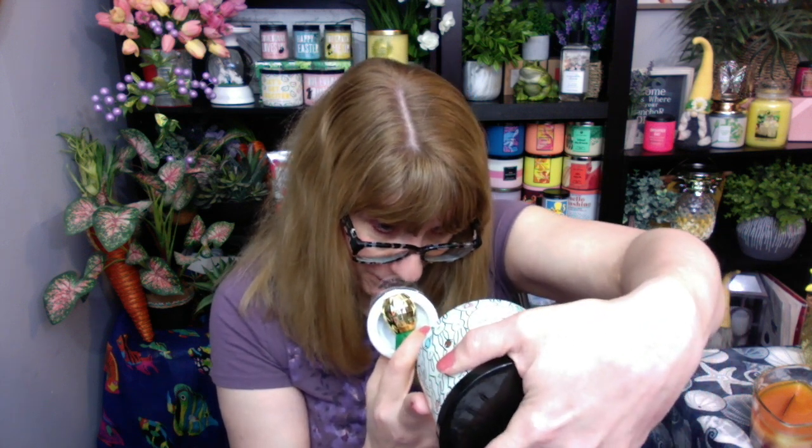These are 14.5 ounces. The trilogy candles have a really thick glass — they look beautiful on an outdoor table, especially if you have a patio or a veranda. You can put it outside in the summer and get that crackling sound, kind of like a fire pit experience without the whole fire pit.